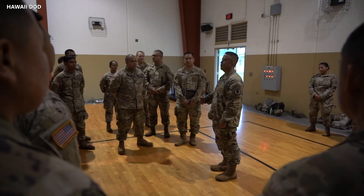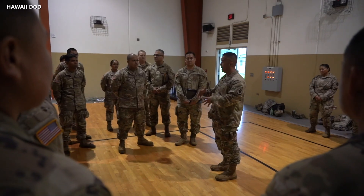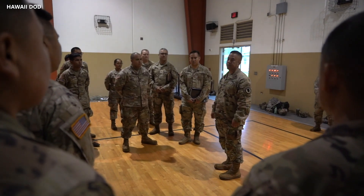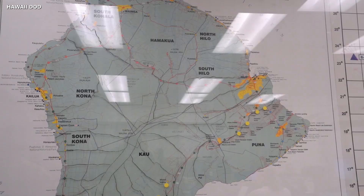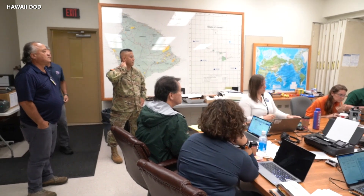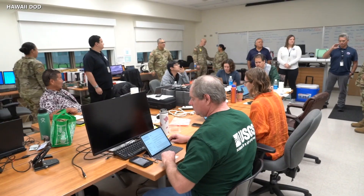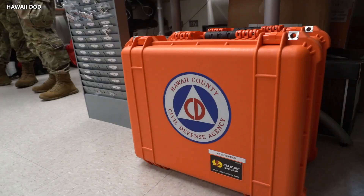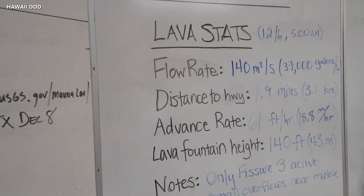The Hawaii Army National Guard has been activated, and about 20 troops have arrived on the Big Island representing the state and Hawaii Island. Major General Kenneth Hara on Tuesday visited the Hawaii County Civil Defense Emergency Operations Center for an update of conditions on the ground.